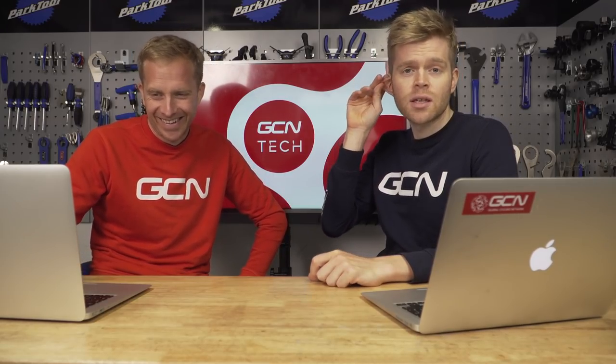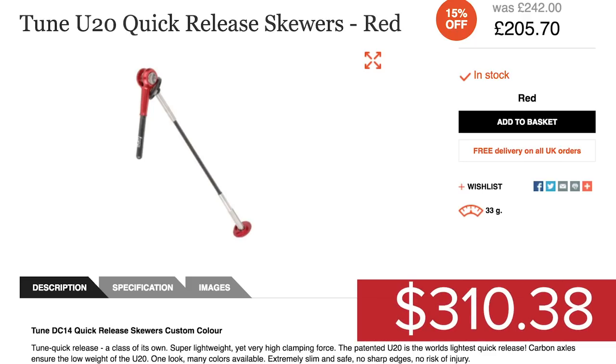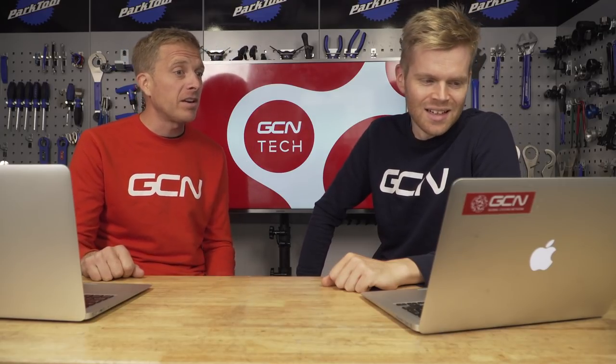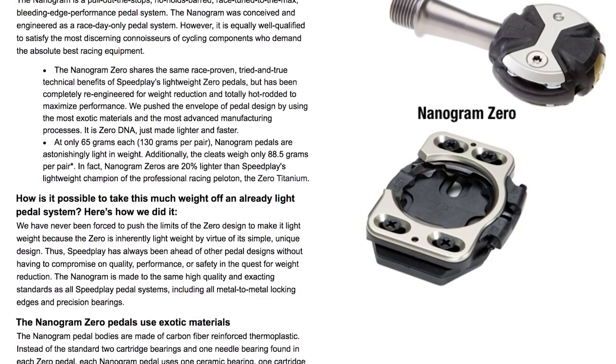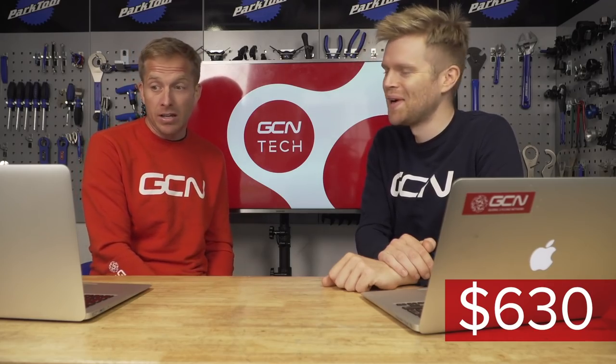The Lightweights come with some pretty rad titanium skewers, but we're going to take those off and save them for the turbo, because we've found something even lighter. We're going to put on some Tune U20 skewers at $310.38. This bike is getting more and more outrageous as we go. For pedals, there's only one option: Speedplay nano ultra-light titanium ones. Price-wise, $630 for a pair of pedals — very light at 130 grams a pair.